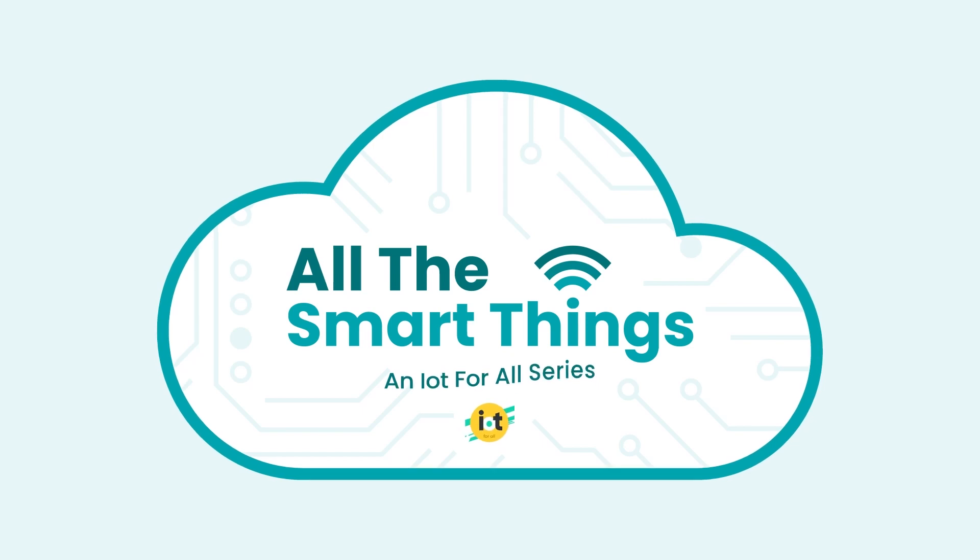I hope you enjoyed this episode of the All Smart Things video series. Welcome Sandeep — thanks for taking some time to chat with us today. Thank you Ryan for having me, it's a pleasure.